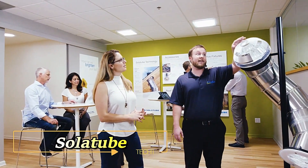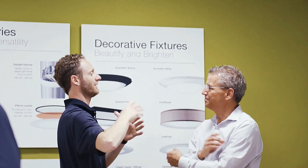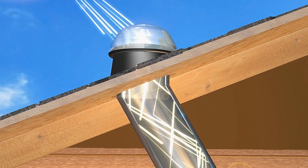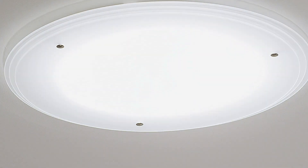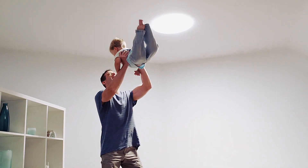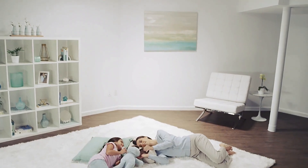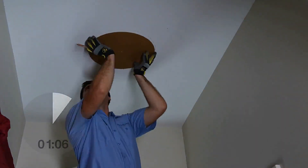SOLITUBE stands as a beacon of innovation in the global market, serving Fortune 500 companies and illuminating spaces across more than 100 countries. With a track record of enhancing the lives of over 2 million people worldwide, their core business revolves around an ingenious solution: tubular skylights. These innovative devices are hailed as a revolutionary means to infuse natural sunlight into virtually any indoor space. With just 2 hours of installation, any room can be transformed into a brighter, more energy-efficient environment.